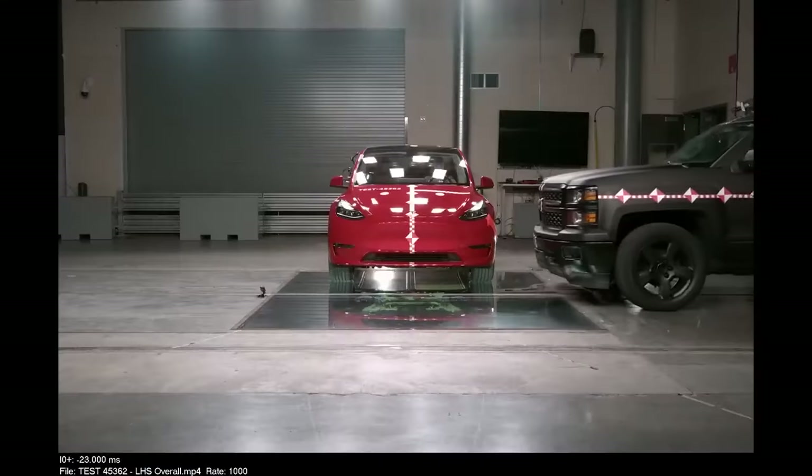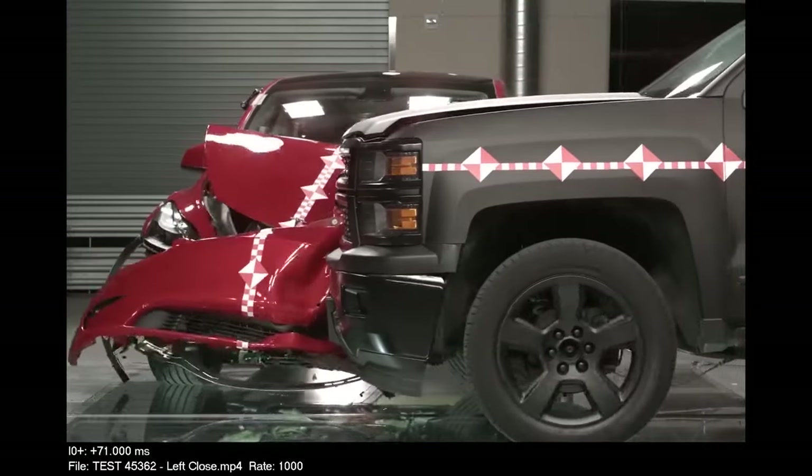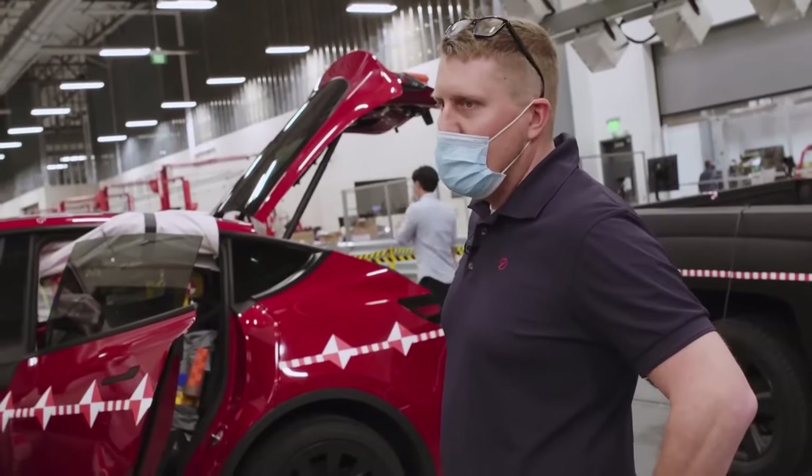It's commonplace to witness collisions where a Tesla runs into another car and the other vehicle's occupant has to be taken to the hospital, whereas the Tesla driver walks away unscathed.